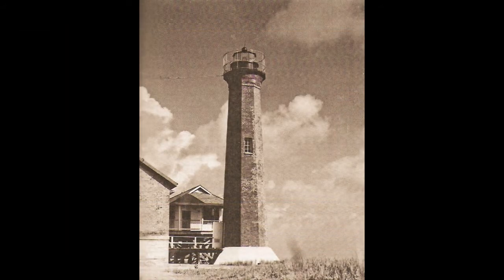Aransas Pass Light Station, Texas, established in 1855. The tower was seriously damaged in a Confederate attack and its top 20 feet had to be rebuilt. Note the heavy screen around the lantern, probably to ward off birds attracted by the light.